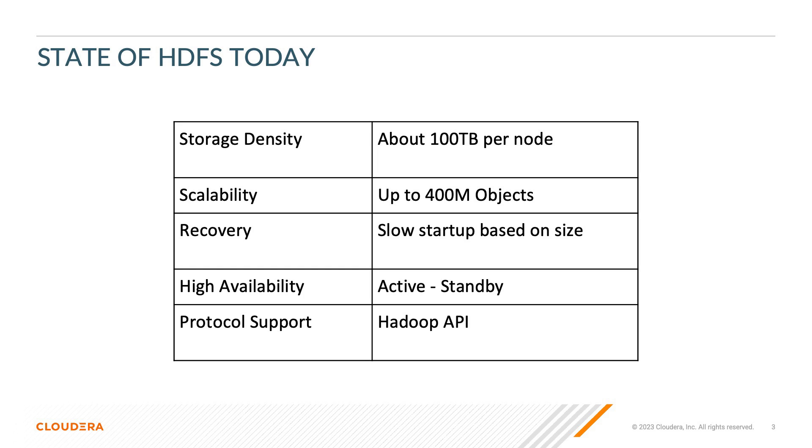The vast majority of our customers that have deployed CDP on-premises are currently using HDFS. With the changing and expanding usage models, HDFS has some challenges when it comes to these higher demanding workloads. Here's a list of current capabilities that are also its limitations for HDFS. Storage density is 100 terabytes per node and scalable to 400 million objects. HDFS startup times vary based on the overall size of the cluster. There is an active standby for high availability requirements, and HDFS supports the Hadoop File System API.